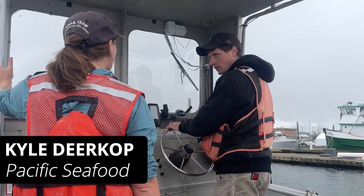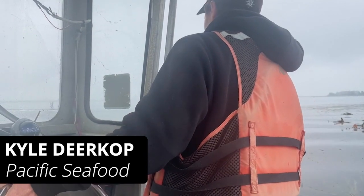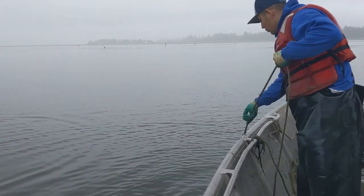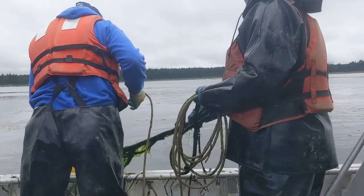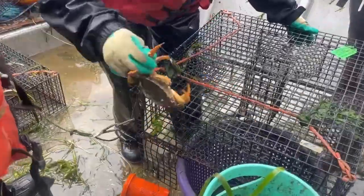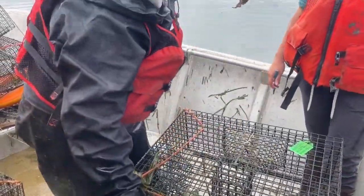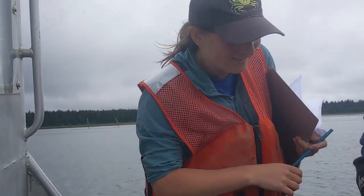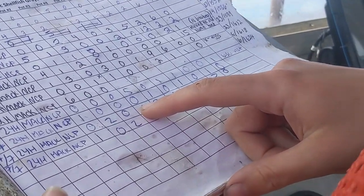Our typical day is to drive the boat up to the traps and collect them as fast as we can. We want to make sure that we get the green crab, identify them, bag them up, and then dump the bycatch. So if it happens to be Dungeness or Red Rock crab, we get them back in the water because they're native species.